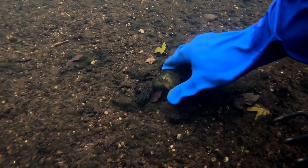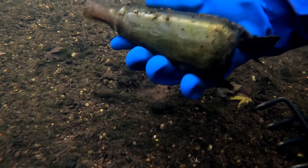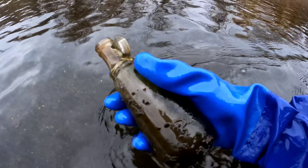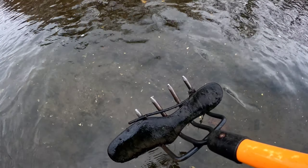This one looks like it could be an old beer or an old soda. That's a screw top vinegar from probably the 1920s.